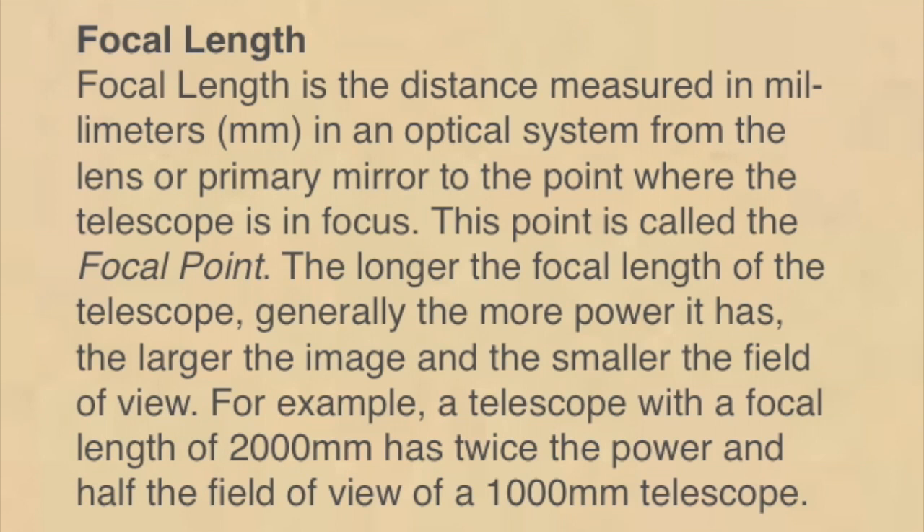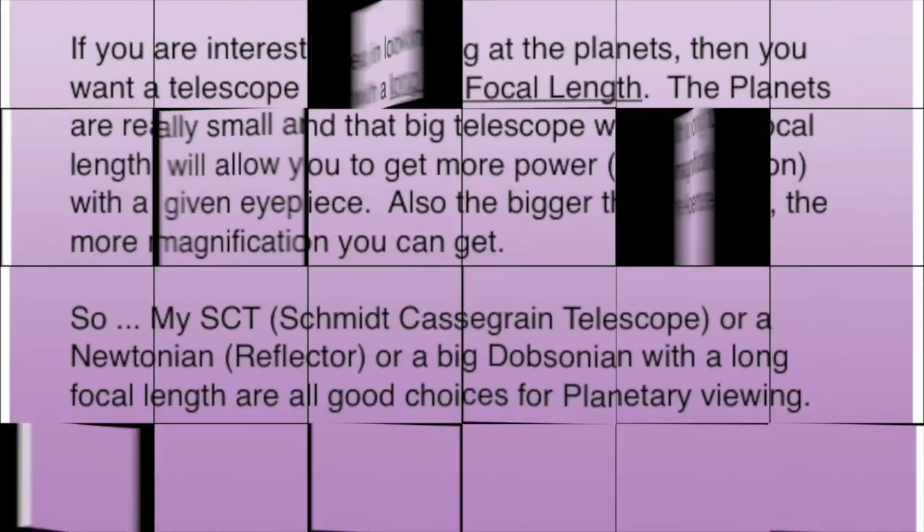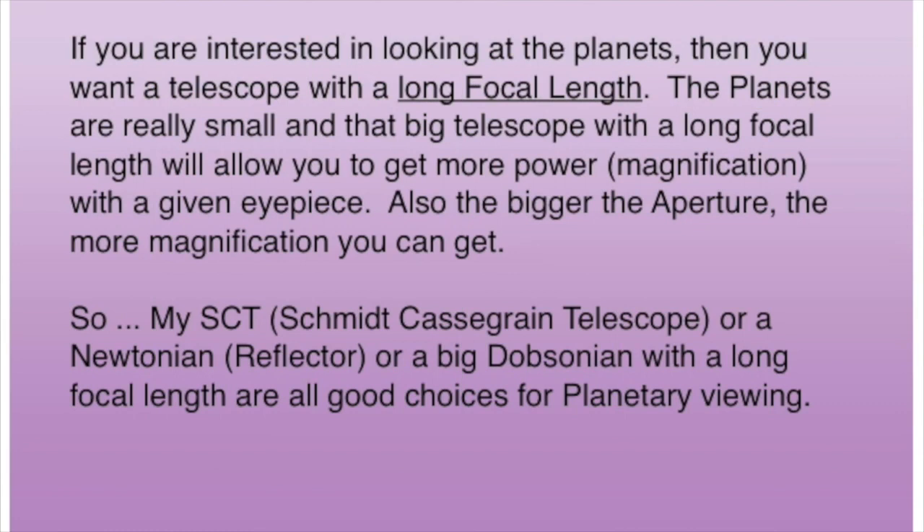For example, a telescope with a focal length of 2,000 millimeters has twice the power and half the field of view of a 1,000 millimeter telescope. So if you're interested in looking at the planets, you want a telescope with a long focal length. The planets are really small, and that big telescope with a long focal length will allow you to get more power and magnification with a given eyepiece.